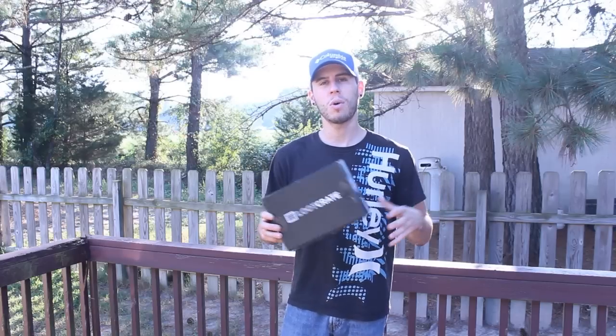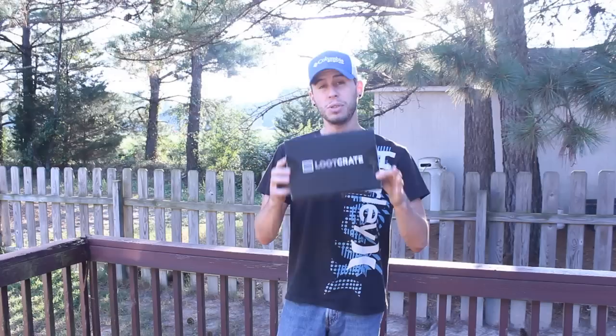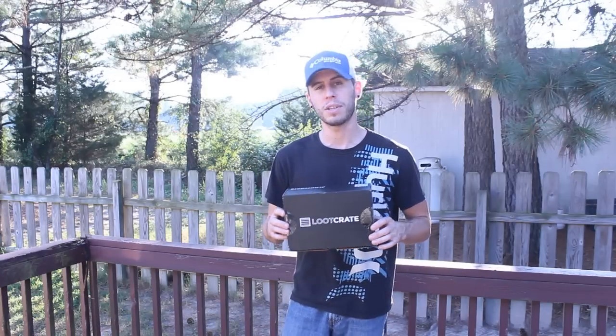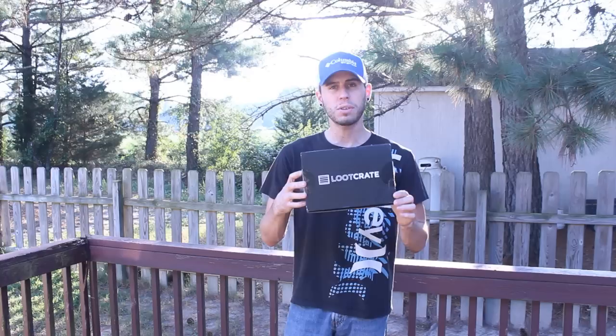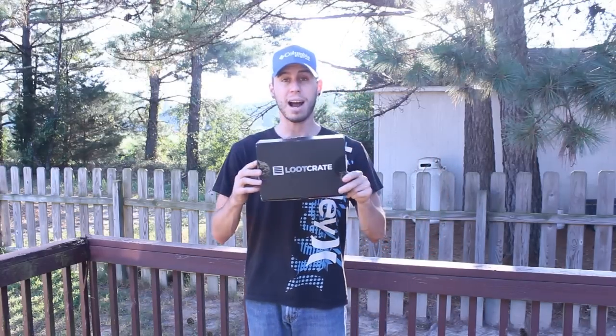And of course guys, like always, I'll be doing a giveaway on this Loot Crate. Whatever item it is that you like or that catches your attention, list that in the comment section below of this video as well as give a thumbs up to show your support. That lets me know what item you want and I'll be picking five different contestants for this Loot Crate. So without further ado, let's get into the unboxing.